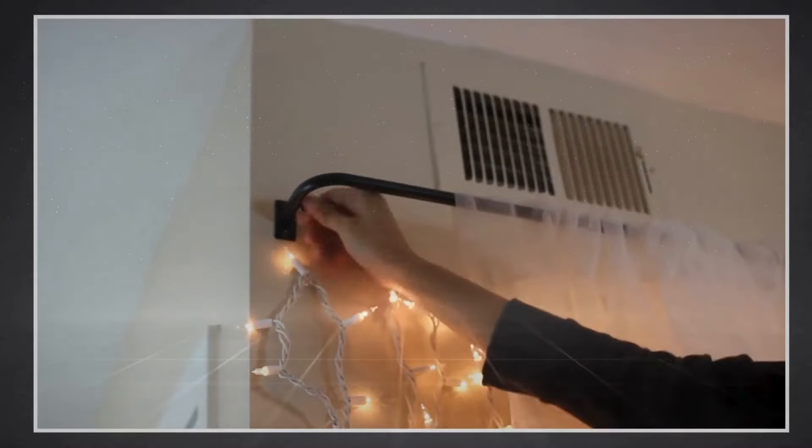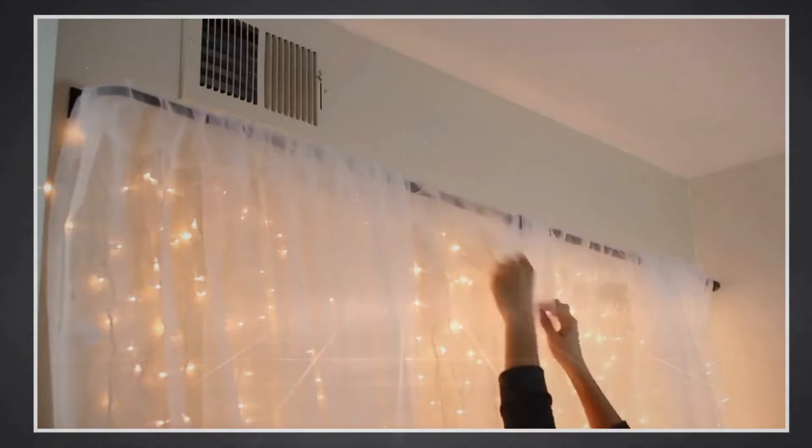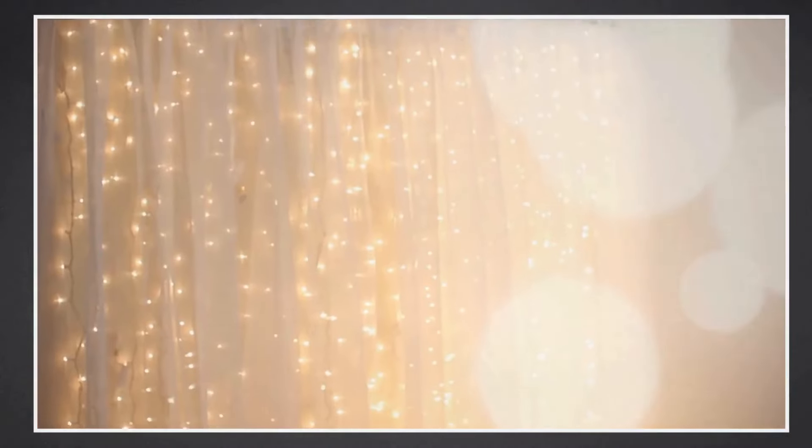Number 5 involves a light wall feature where the bulbs are enclosed in a PVC jacket. Add a sheer curtain in front of the lights to make it look like a shining wall.